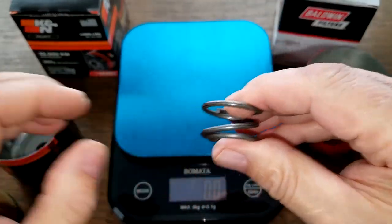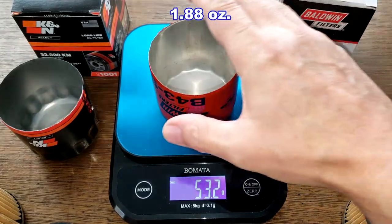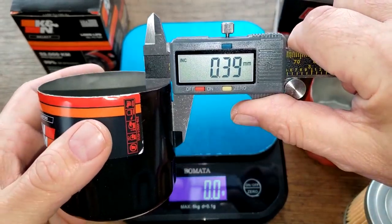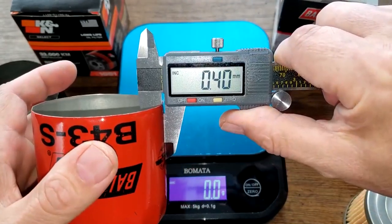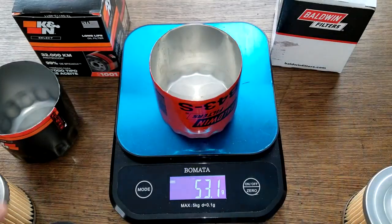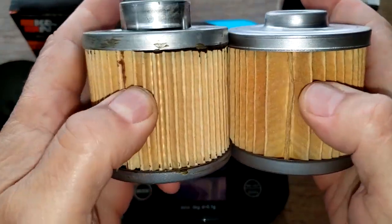The Baldwin's got a coil spring and the K&N has one of these stamped leaf springs — unique design. The Baldwin can weighs 53.2 grams, the K&N can weighs 46.9 grams. Let's get the measurements: about 0.39 millimeters for the K&N, 0.40 millimeters for the Baldwin. The K&N is 1.94 inches wide; Baldwin is 1.88 inches wide.